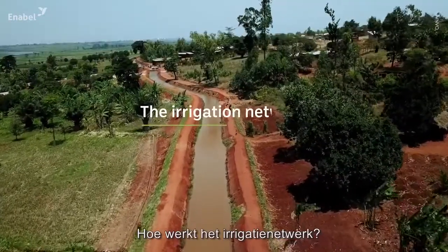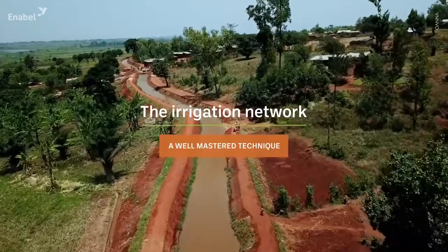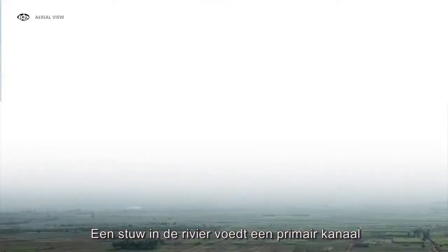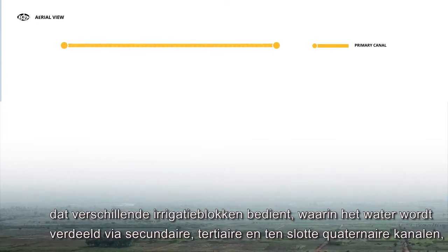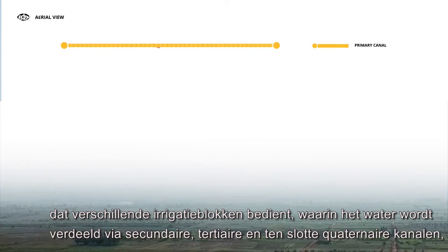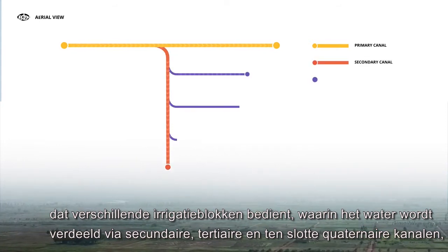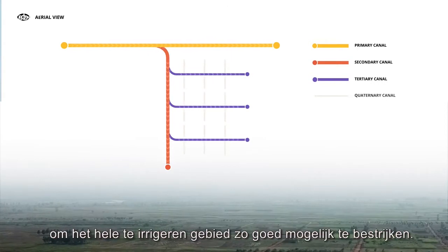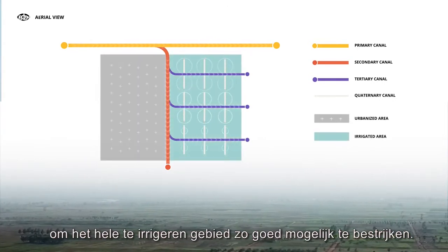How does the irrigation network work? A run-of-the-river diversion intake feeds a primary canal by gravity, which serves several irrigation blocks in which water is distributed from so-called secondary, tertiary, and finally quaternary canals, in order to cover as widely as possible the entire area to irrigate.